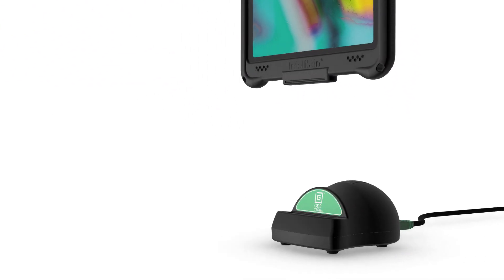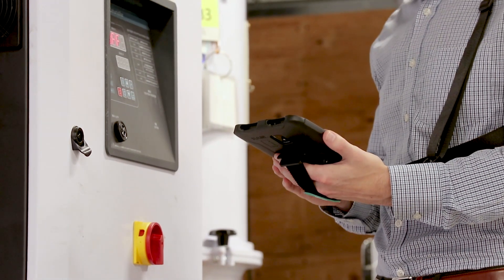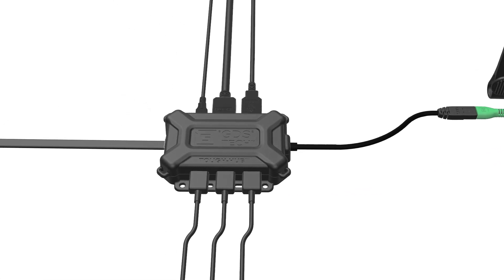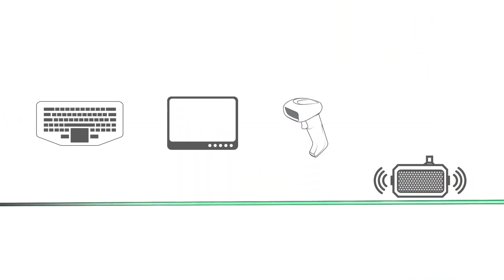GDS technology is a platform that transforms your consumer phone or tablet into a reliable and efficient enterprise workstation for on-the-go use. This modular technology keeps your devices powered and connected to an ecosystem of other peripherals, customizable for any consumer or industrial environment.